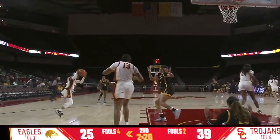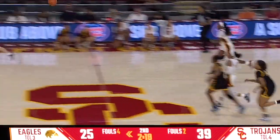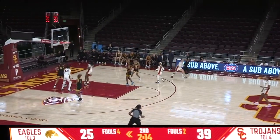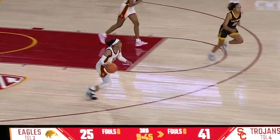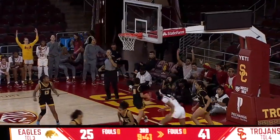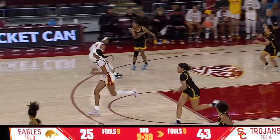Marshall with a rejection — the nation's leader in blocks among freshmen last year. Perkins steps into an 18-footer. Takes home the block. Williams finds Sissoko all the way to the rim, doing it on both ends — cutting another bucket. Sissoko.